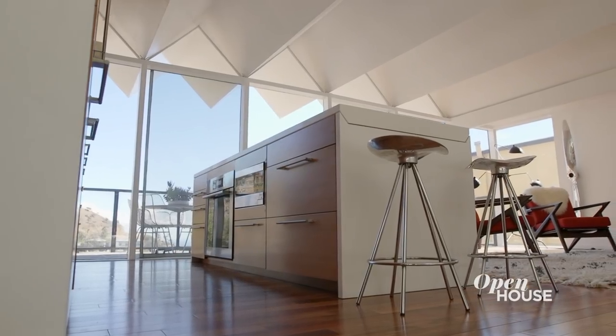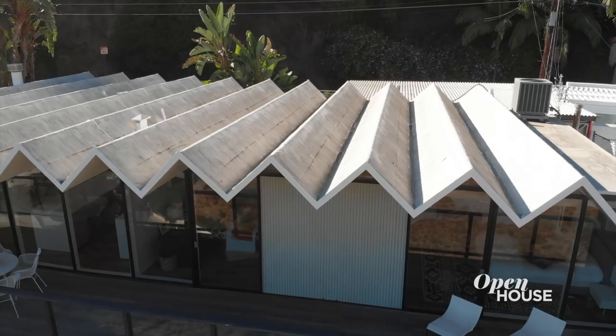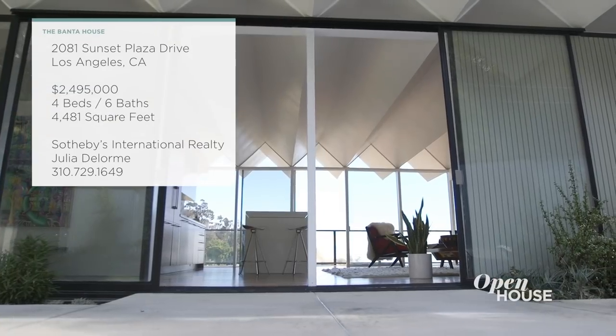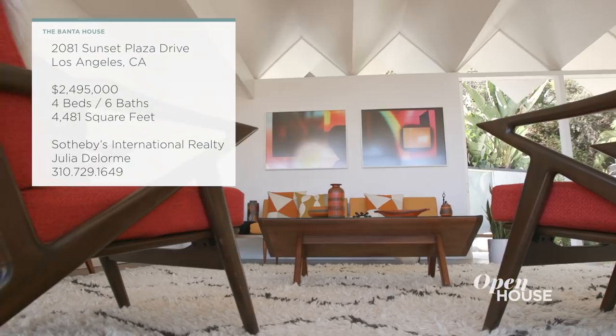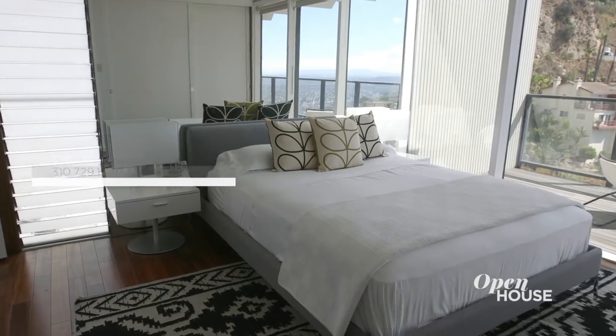It shows off many of Banta's unique signatures, including a pleated roof and floor-to-ceiling glass sliders that frame city and canyon views. Let's take a closer look at this nearly 4,500 square foot four-bedroom home.